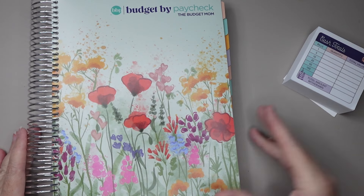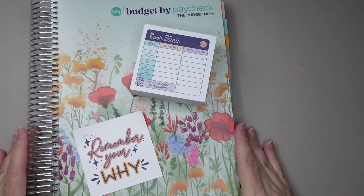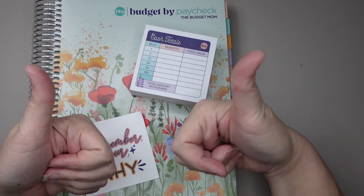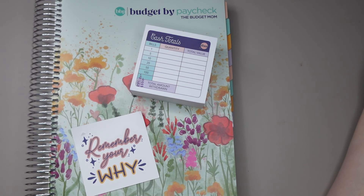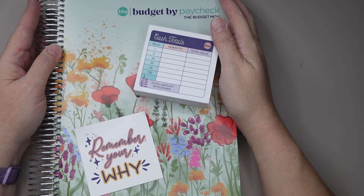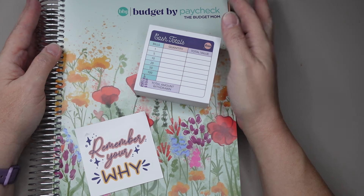What are your thoughts? Are you using the Budget Mom's Budget by Paycheck this year, or are you going with another route? What do you use for your budgeting? Let me know in the comment section. Please don't forget to give this video a thumbs up on your way out if you enjoyed it, and if you like this kind of stuff, maybe check out a couple other videos and subscribe. All right y'all, I love you and I hope you're having a fantastic day. I will talk to you later. Bye.